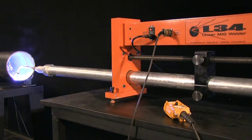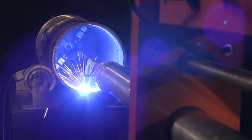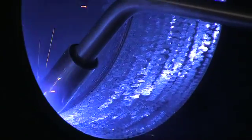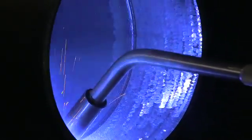Bore Repair Systems offers high quality linear welding with the BOA L34 linear MIG welder. Shown here performing an interior welding operation on a 203 millimeter diameter pipe, the L34 is capable of welding diameters of any size down to 25 millimeters.